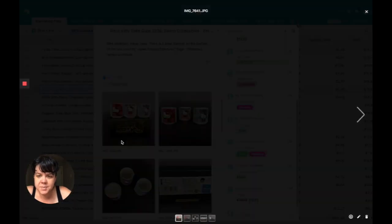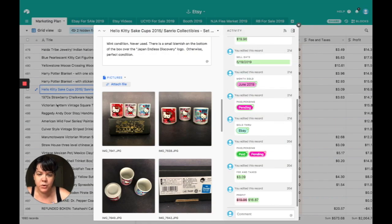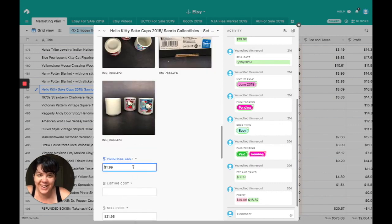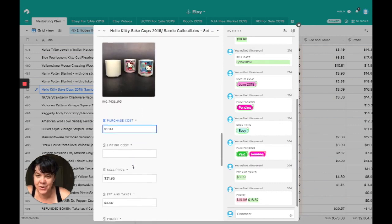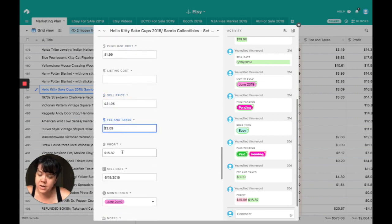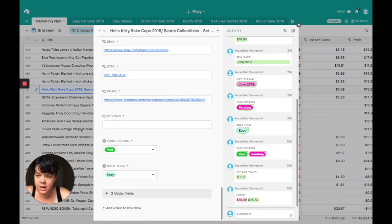This was a set of sake cups still in their Hello Kitty box — not vintage, these were from 2015. But they were in perfect condition with a beautiful box still included. I got them for $1.99 — I could not believe Goodwill was selling them for that. I ended up selling them for $21.95. Fees and taxes were $3.09, so I made a profit of $16.87 and they sold on eBay.